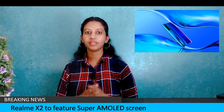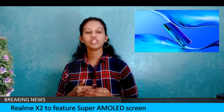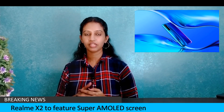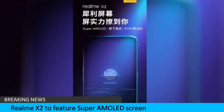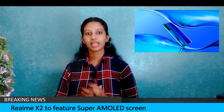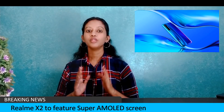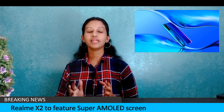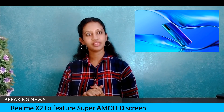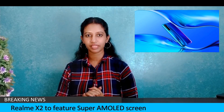Realme X2 will launch in China on September 24th, and is also available alongside the Realme X and Realme XT. Key features include a Super AMOLED display panel, Snapdragon 730G chipset, 4000mAh battery with 30W fast charging support, a 64MP primary sensor, and a 32MP front camera.